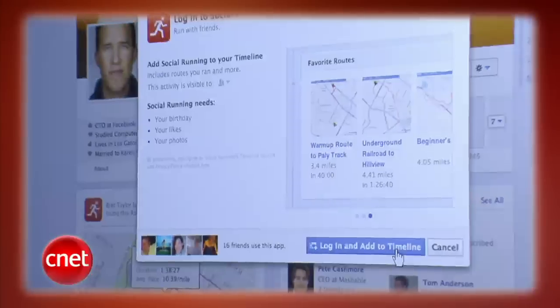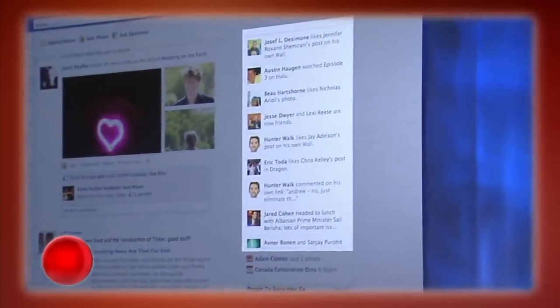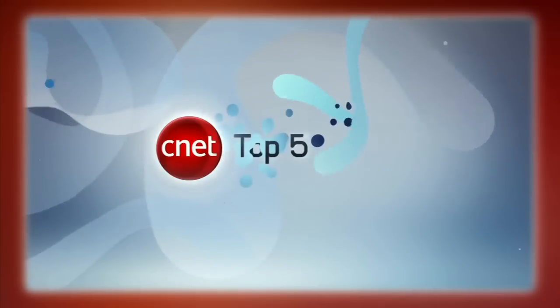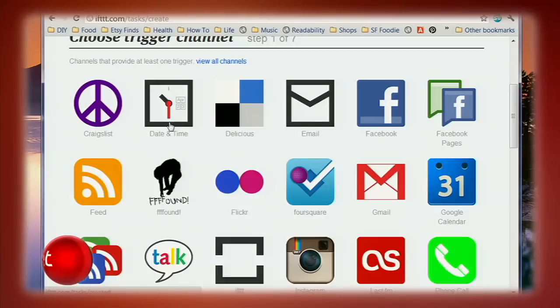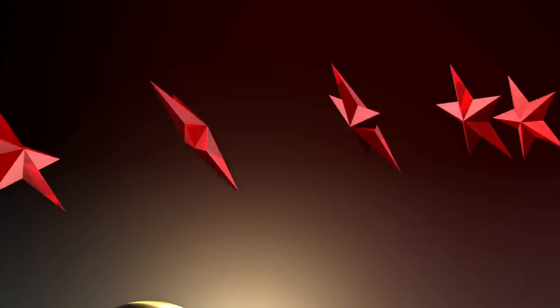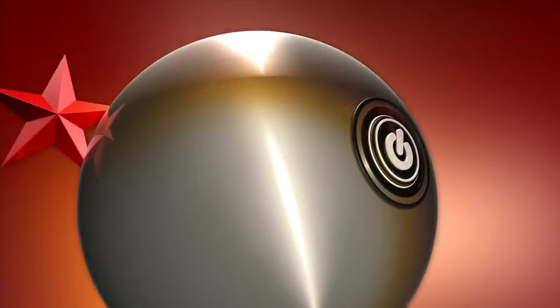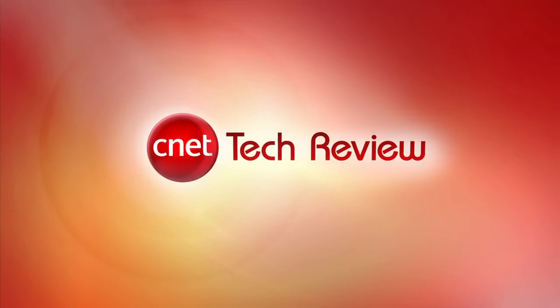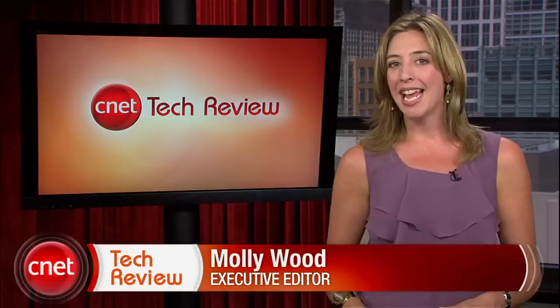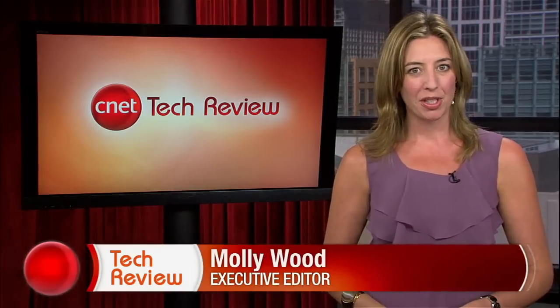This week on the CNET Tech Review: Facebook launches new features and ruffles some feathers, HTC thinks it's time for the plum-colored rhyme, a look back at Apple's biggest flops, and a site that offers to manage your social life for you. It's all coming up right now. Hi everyone, I'm Molly Wood and welcome to the CNET Tech Review where we collect our hottest videos of the week and tell you what's good and what's bad in the world of tech. Plus, we offer our own unique tech wisdom in the form of the bottom line. Let's start with the good.